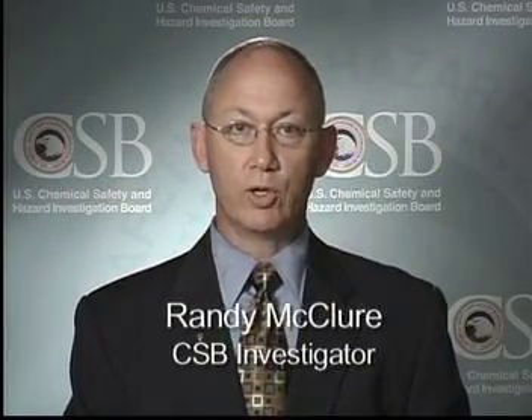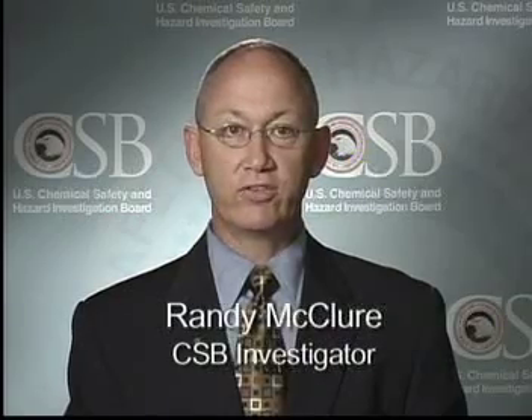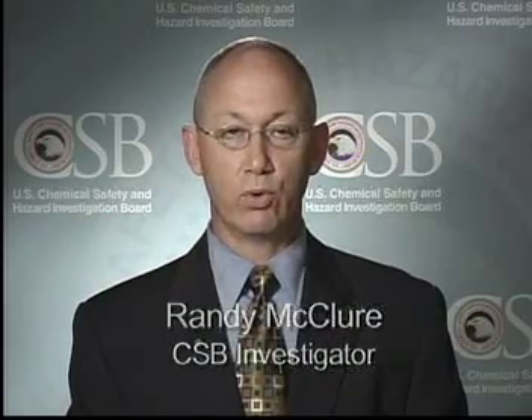Hello, my name is Randy McClure, and I'm an investigator with the U.S. Chemical Safety and Hazard Investigation Board, the CSB. I'm here today to talk to you about the chemical sodium hydrosulfide, also known as NaHS.